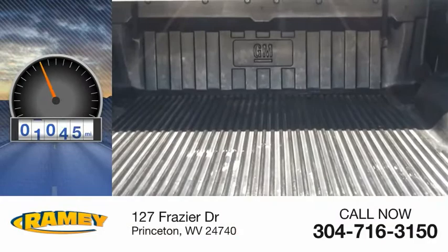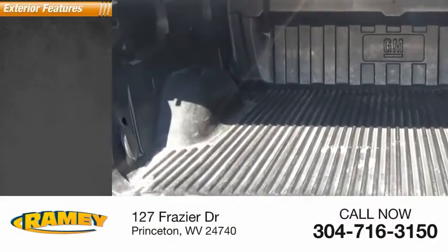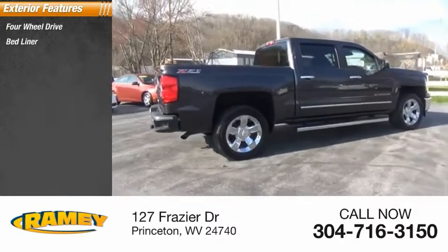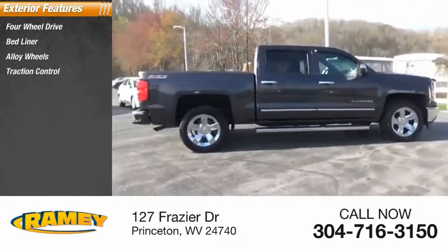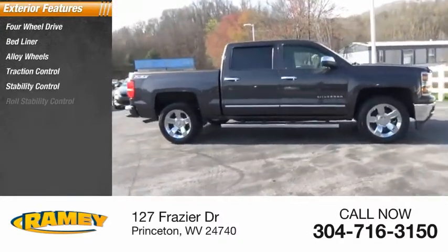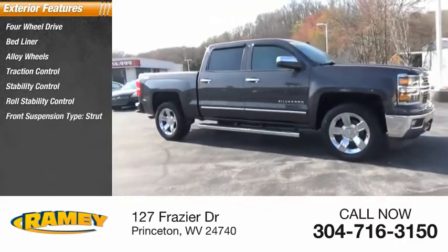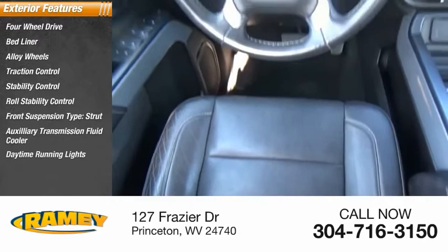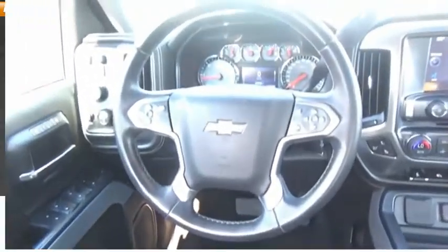This vehicle has less than 85,000 miles. Here are some of this vehicle's great options: four-wheel drive, bed liner, alloy wheels, traction control, stability control, roll stability control, front suspension type strut, auxiliary transmission fluid cooler, daytime running lights, anti-lock braking system.